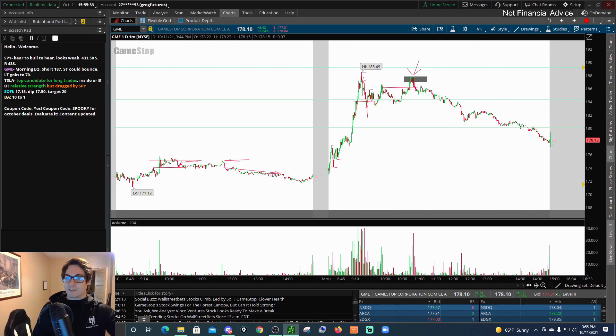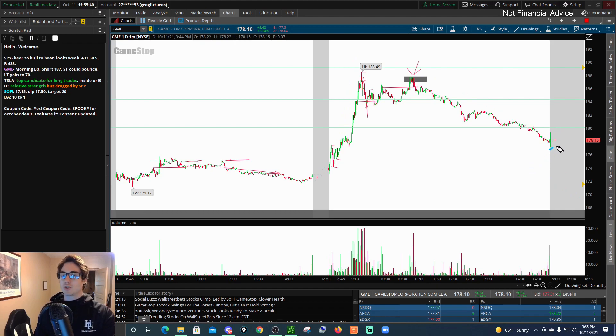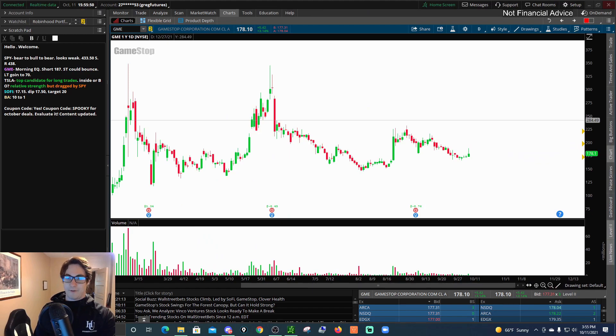Everybody gets a chance to make money. Bulls get a chance, bears get a chance — what a cool day. Moving forward on GameStop, short term we could get a little bounce maybe to the 183 level. But longer term, I do think GameStop is slowly going to start fizzling out and come down to a generous intrinsic value of something like $70 a share. It's probably going to zigzag and go sideways to slightly lower. Every single pump gets shorted into, so just be careful on GameStop.